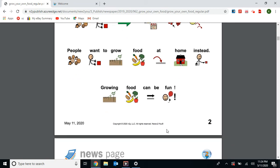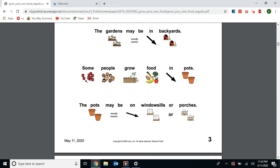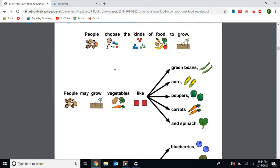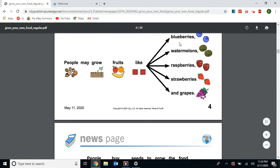Growing food can be fun. First, people choose places to grow food. Many people grow food in gardens, which may be in backyards. Some people grow food in pots on window sills or porches. People choose kinds of food to grow. They may grow vegetables like green beans, corn, peppers, carrots, and spinach. People may grow fruits like blueberries, watermelons, raspberries, strawberries, and grapes.